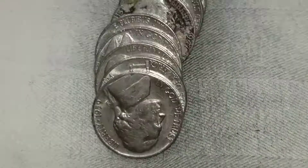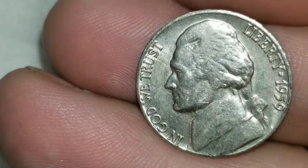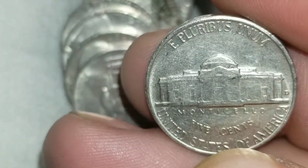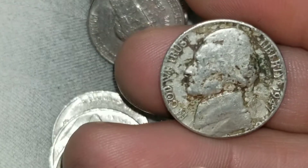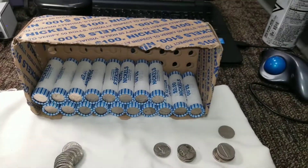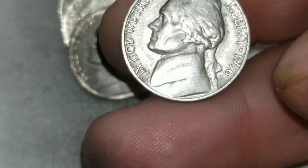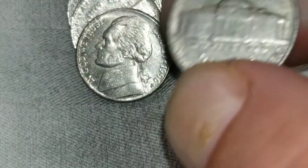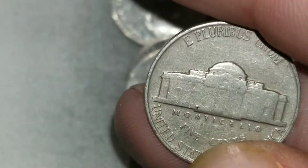Roll 25, and we've got another — it's our first 1959 from Denver. This one right here is another find: 1947 from — hmm, not much, tricky — looks like Philadelphia. Roll 32, and right here we've got a '56 from Philly, and right here a '57 from Philly as well.